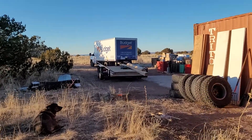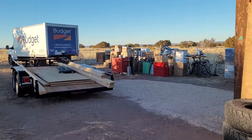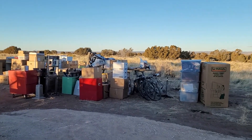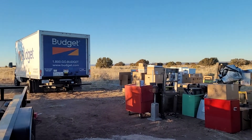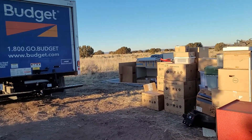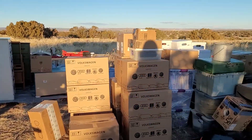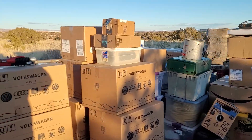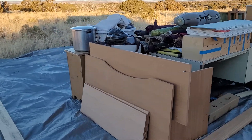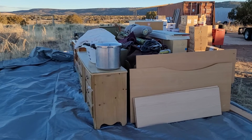Over here you see what happens when you have a time crunch and you have to unload everything before you really have a rightful place to put it — because the budget rental is going to cost extra hundreds of dollars each day that we delay. But the two of us managed to extract all of this stuff, all of our worldly possessions, that we packed with the help of a number of awesome friends.